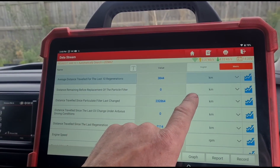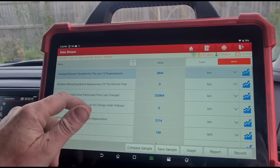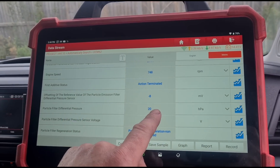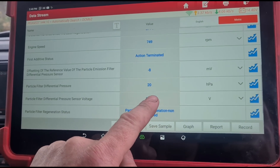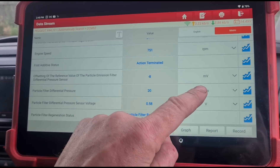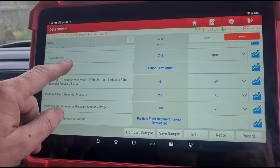Now that we're in here, we can see the timer has run out for the DPF — it needs a new DPF basically, according to the mileage. We're sitting on around 20 to 30 millibars of pressure. It jumps in 10 millibar increments, so it's probably sitting around 29 millibars. It needs a DPF clean — it should be sitting around two to five millibars.